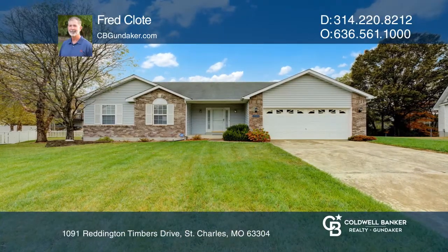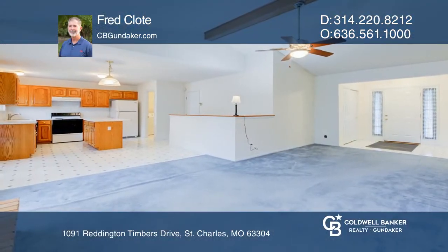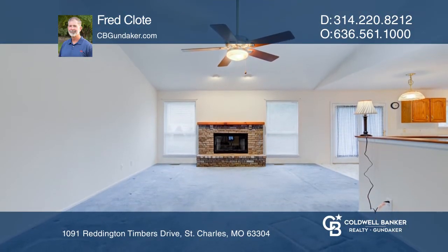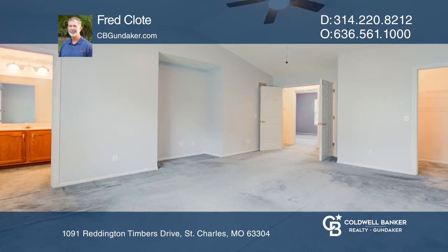This home is immaculately clean and well cared for. It features an open floor plan with vaulted ceilings, main floor laundry, wood-burning fireplace, and a nicely landscaped yard with irrigation.